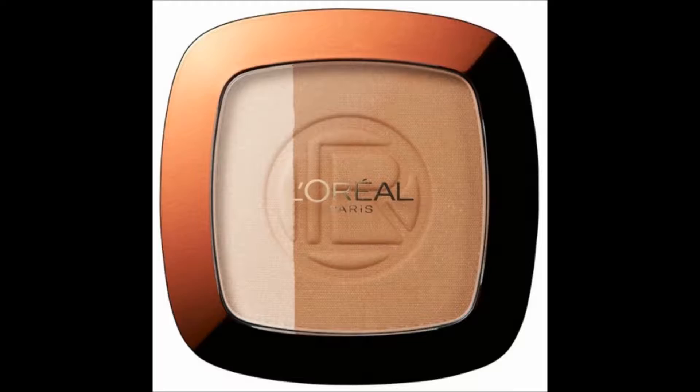For highlighter I'll be using my L'Oreal Glam Bronze Highlighter. It isn't a very pigmented highlighter, but it's decent for a daytime look.